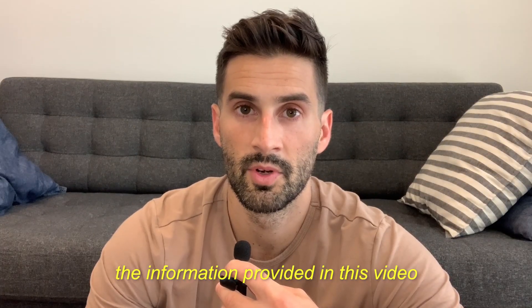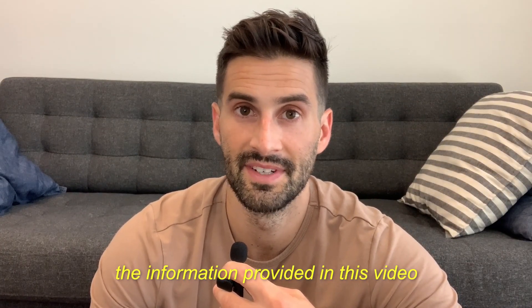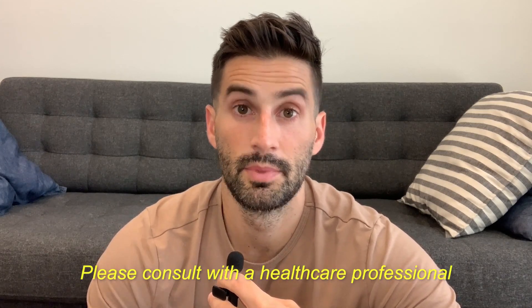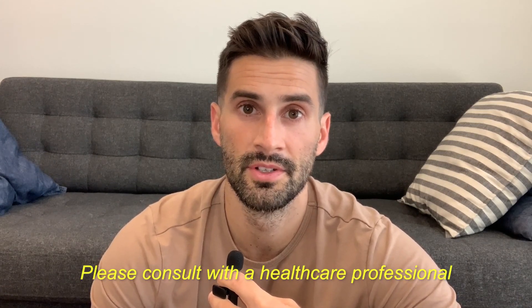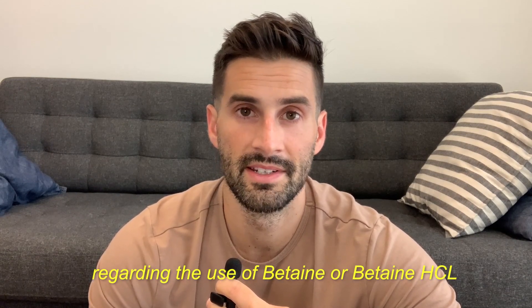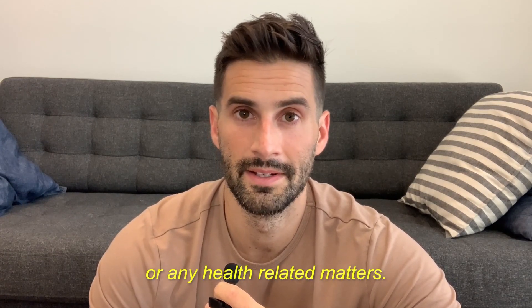Everything in my full script online dispensary is 20% off — click the link below to see what's available. As a quick disclaimer, the information provided in this video is for informational purposes only and is not intended as medical advice. Please consult with a healthcare professional before making any decisions regarding the use of betaine or betaine HCL for any health-related matters.